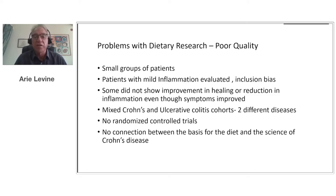There's selection bias, which includes primarily enrolling patients with very mild inflammation and mild disease. Many studies show no improvement in healing or reduction in inflammation even though symptoms improved, yet they are still touted as treatments. Another issue is combining Crohn's disease and ulcerative colitis and reporting combined results — these are two different diseases. No other diet except the Crohn's disease exclusion diet and exclusive enteral nutrition have undergone randomized controlled trials and shown benefit. There's often no connection between the basis of the diet and the actual science of what causes Crohn's disease.